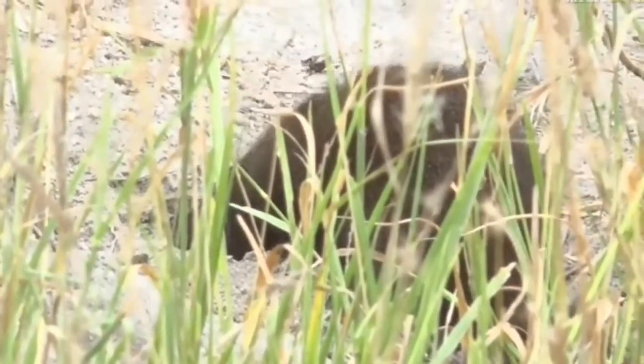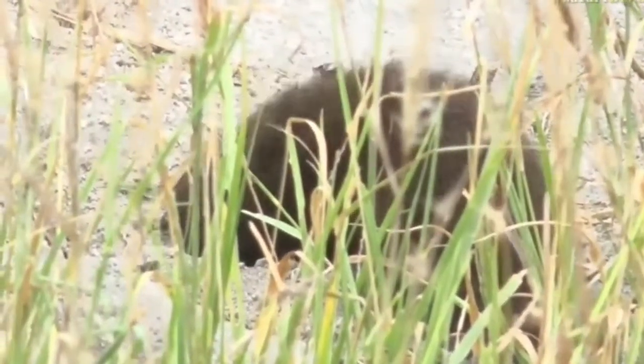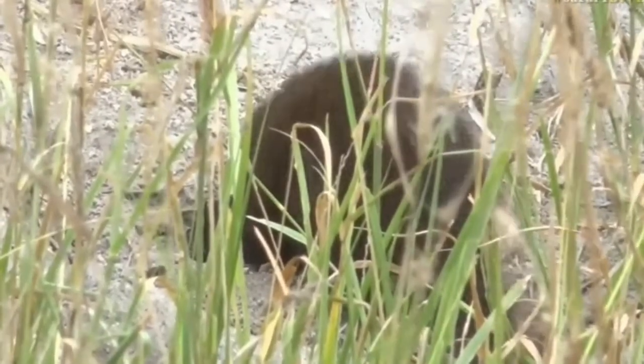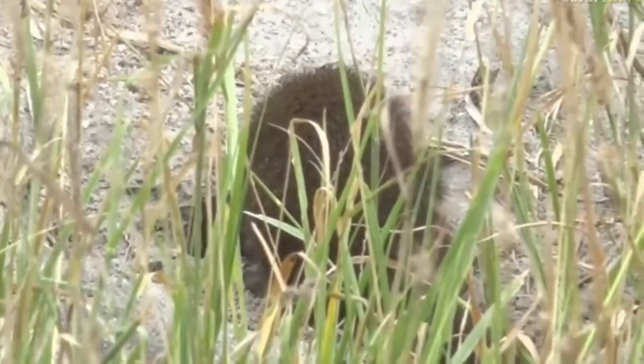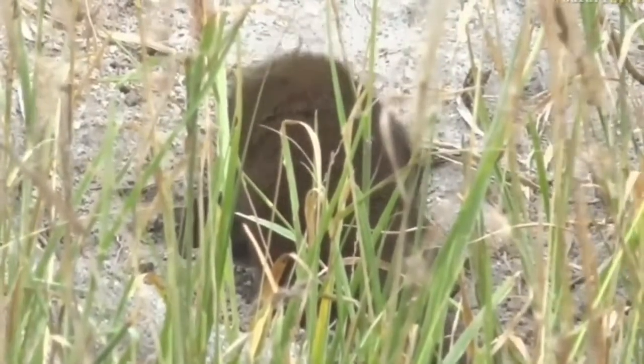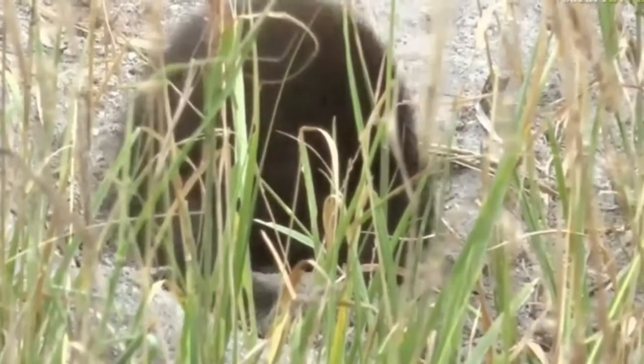You can always tell when a mongoose has been digging. They dig very characteristic little holes in the side of the termite mounds. Dirt flying everywhere. Amazing reach for such a tiny creature. What's in there? Something exciting, something definitely worth investing some time in.